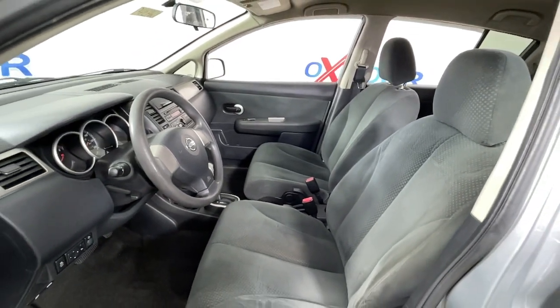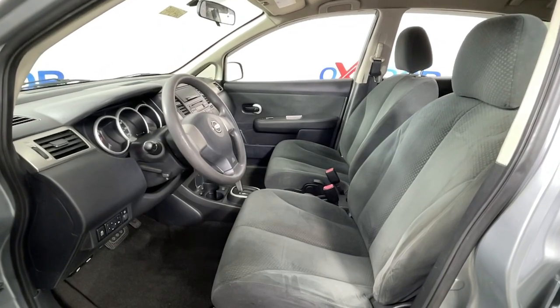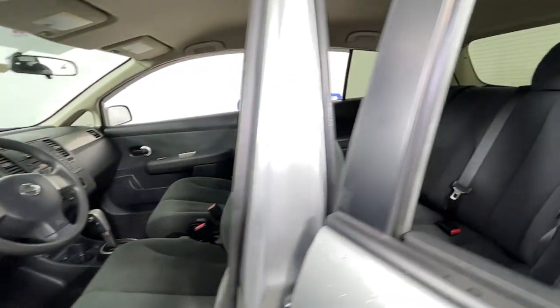The following are some of this vehicle's highlighted options: electronic stability control, power windows, bucket seats, wheel covers, power steering.